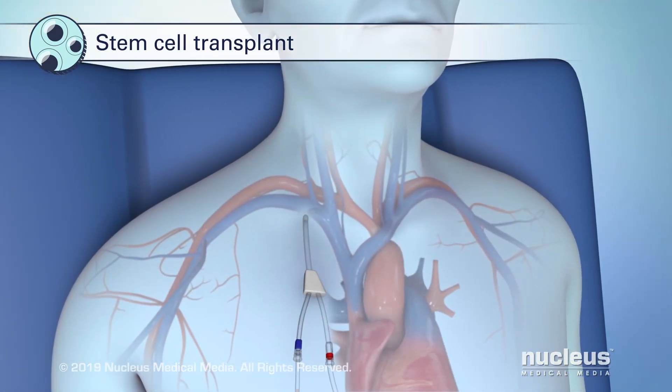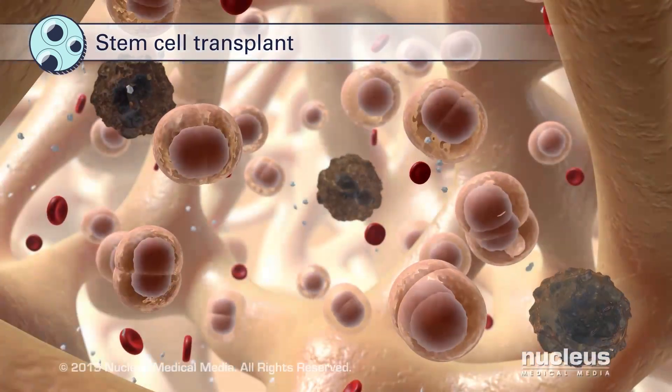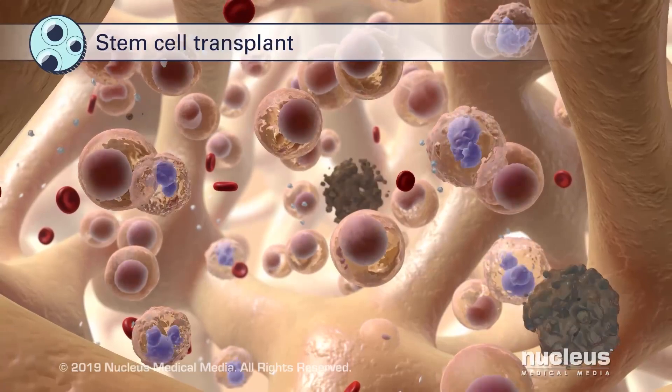After these treatments are complete, the healthy stem cells are given to you. In your body, these stem cells provide a healthy supply of future blood cells.